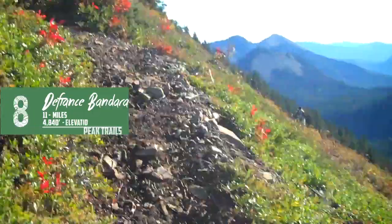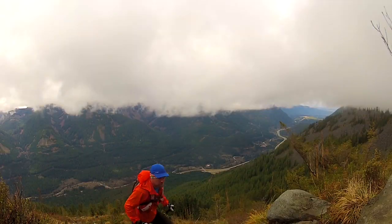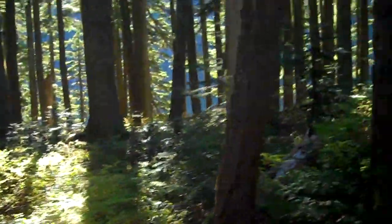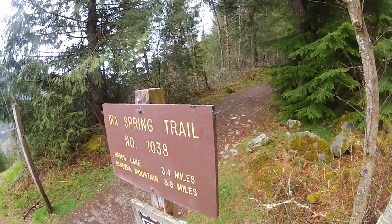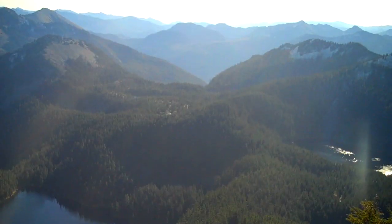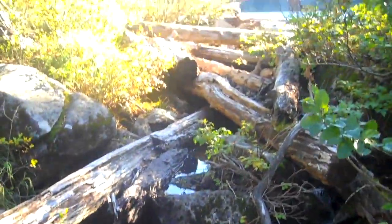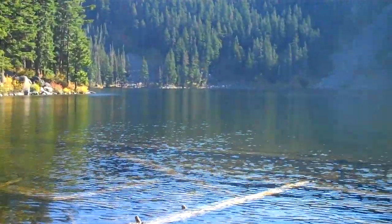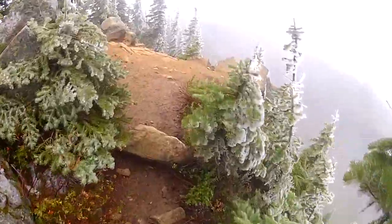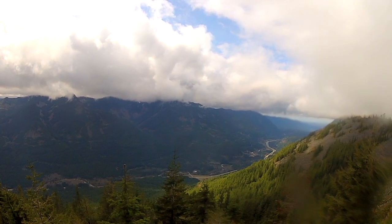Number 8: Defiance and Bandera, 11 miles, 4,840-foot elevation gain. Named after the Northwest hiking legend, the immensely popular — and rightly so — Ira Spring Trail climbs from the I-90 corridor to alpine hillsides, lakes, and peaks. Make Mason Lake the destination, or connect both peaks and beyond. There's something for everyone on this Snoqualmie Greenway classic.